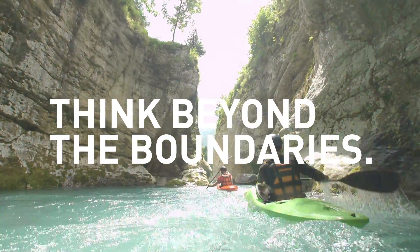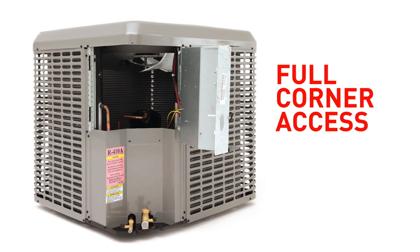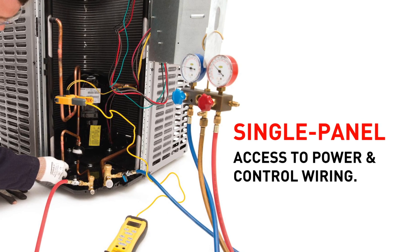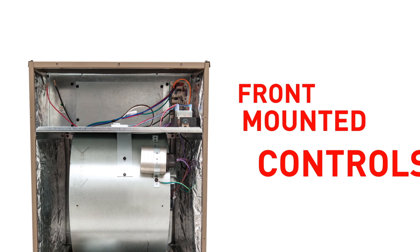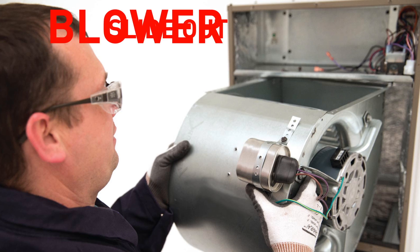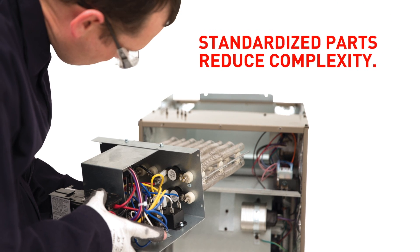Think beyond the boundaries. There are only so many hours in a day. So how does Coleman make them more profitable for you? By rethinking serviceability at every level. Designed with contractors in mind, the new LX Series split systems are built to move you beyond the competition.